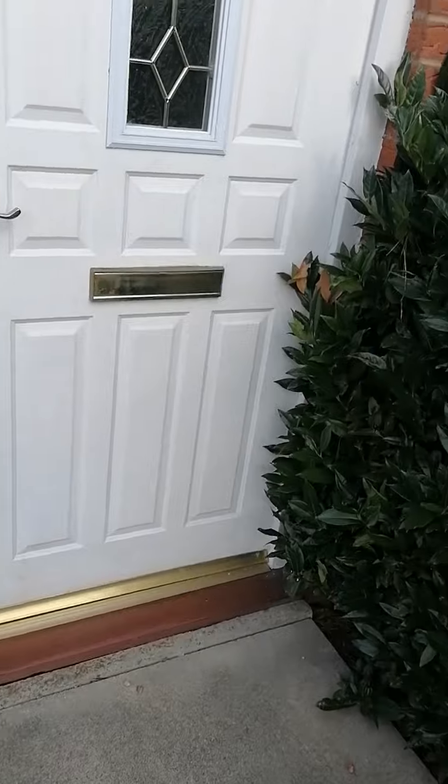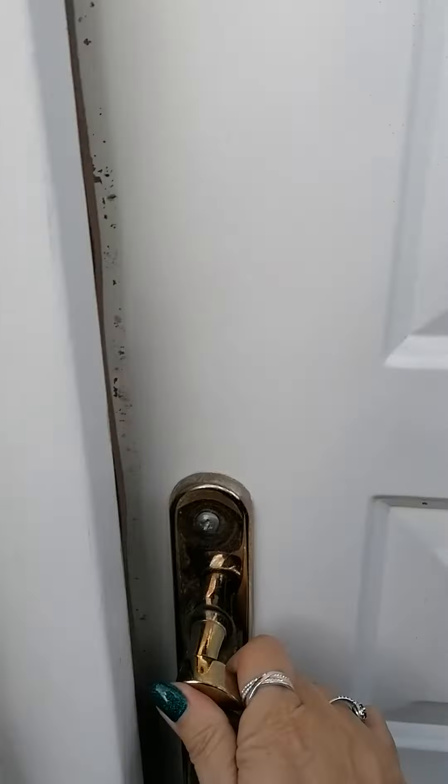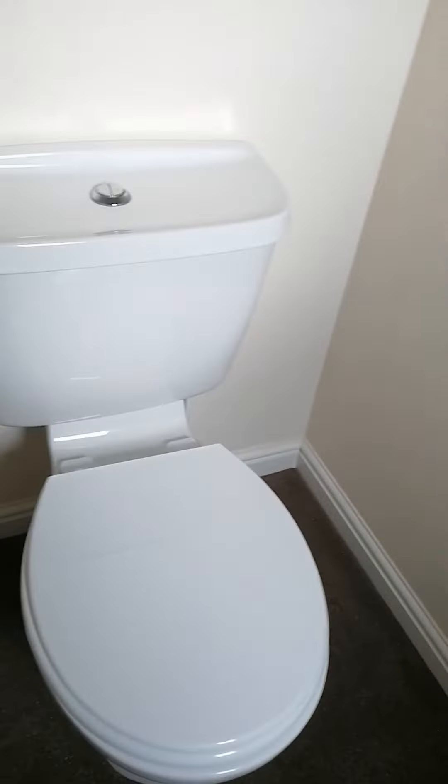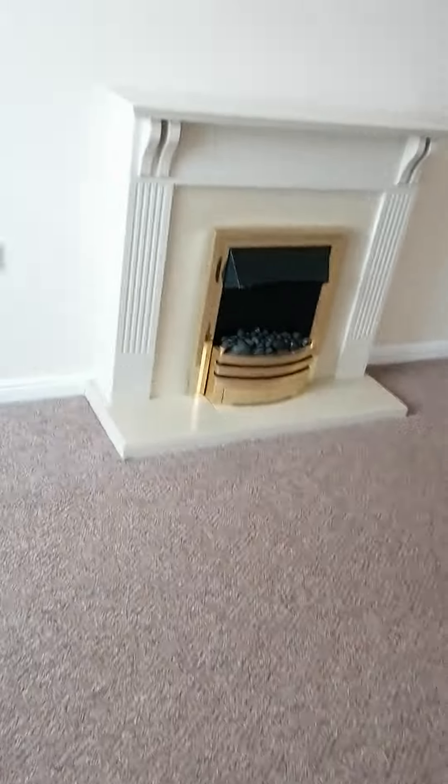We go in through the front door and immediately to your right we have a downstairs toilet. And then we go straight into the lounge. As you can see this is a lovely big lounge, and you've got the staircase there straight up into the bedrooms.